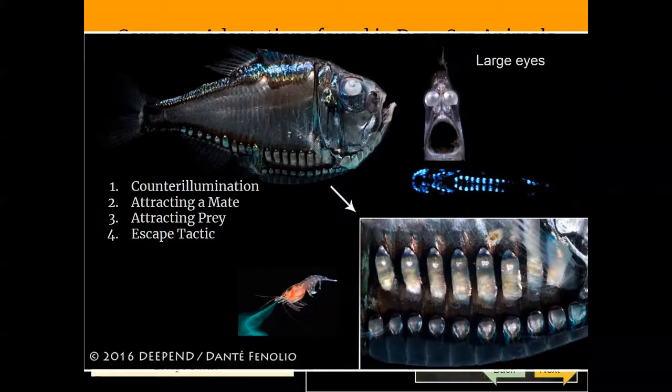The majority of midwater species and almost half of all seafloor species in the deep produce their own light. This special ability is called bioluminescence. Different species of squids, jellies, fishes, worms, corals, and even tiny crustaceans use bioluminescence to attract mates, to lure prey, or even to confuse predators.